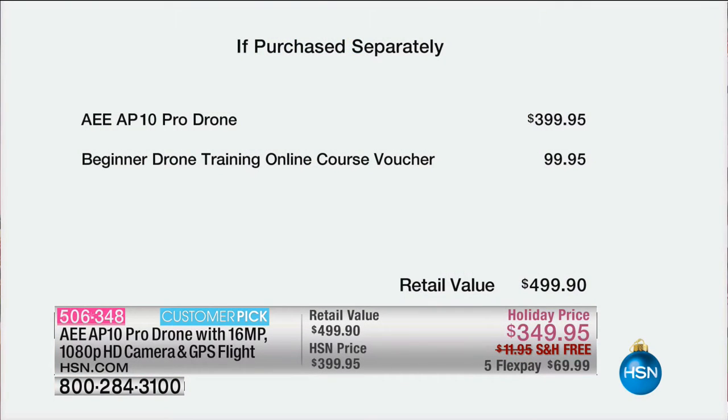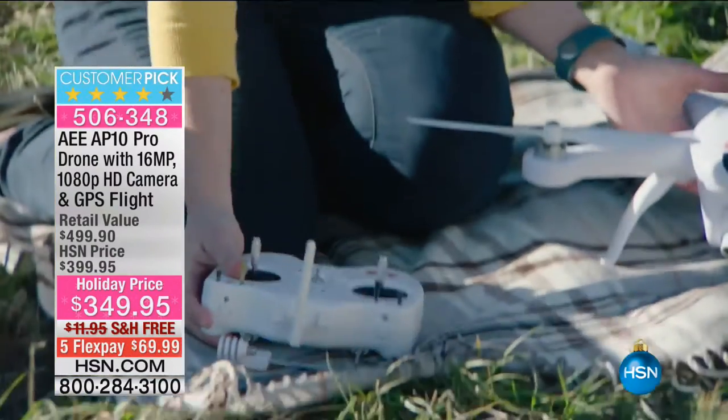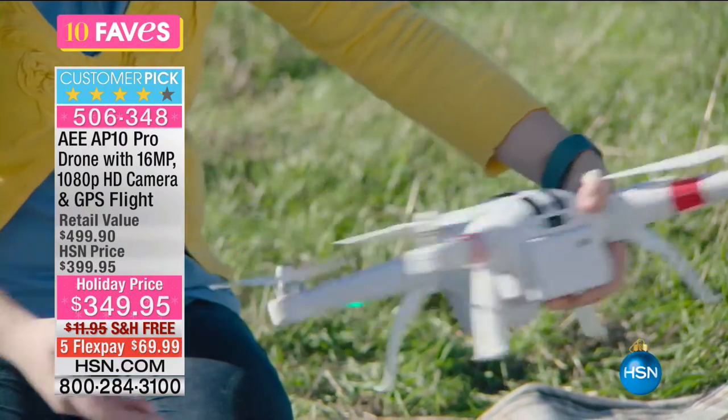You're getting the pro drone — which would be about $400 on its own — plus a really great online training course voucher, about a $100 value. That training course gives you inside information about how to fly the drone, how to use it, and how to get the most out of it. Whether you're using it for fun or for business purposes, it's going to be imperative that you understand how to really get the most out of this.